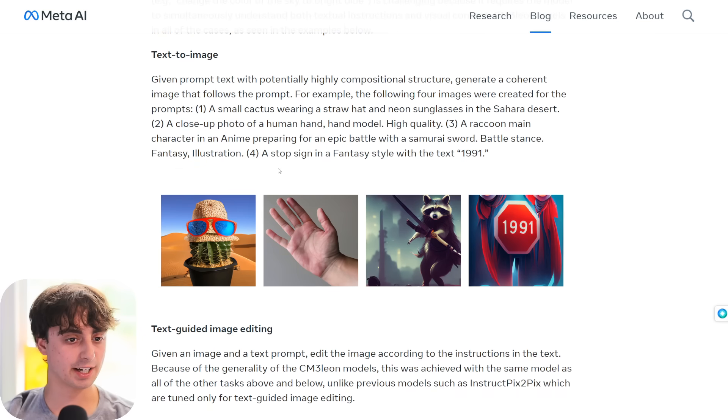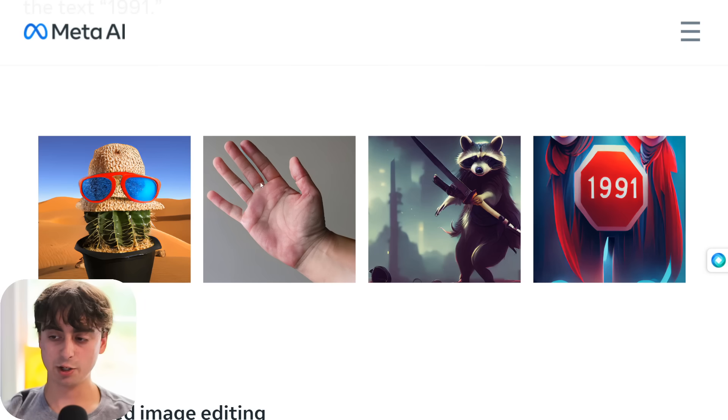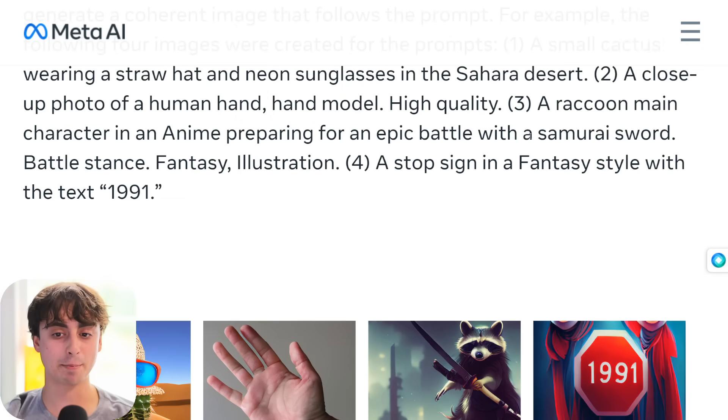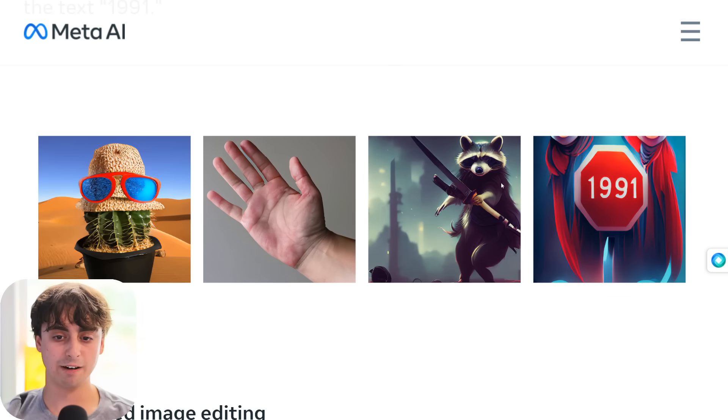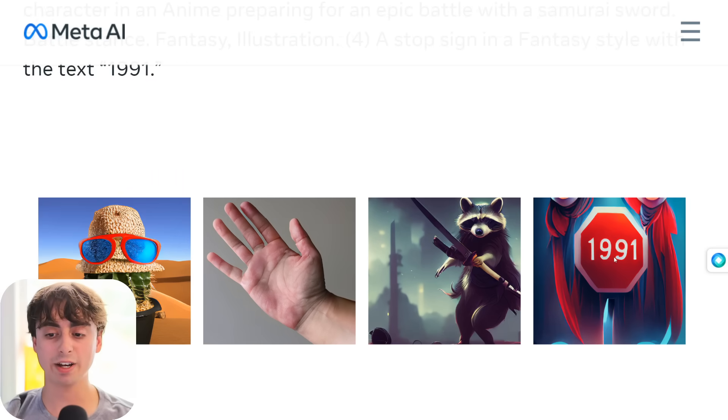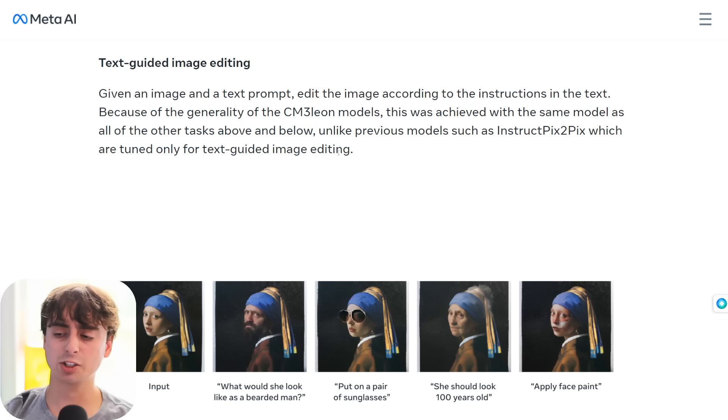First we're looking at basic text-to-image — we already saw the cactus. Next is just a close-up photo of a human hand, and it's looking pretty good, fairly accurate with just a little bit of a cut off on the pinky. A raccoon main character in an anime preparing for an epic battle with a samurai sword — fairly accurate, though something like Midjourney would do better. There's also a stump sign in a fantasy style with the text '1991' — it did a good job. So we've got basic, decent image generation.